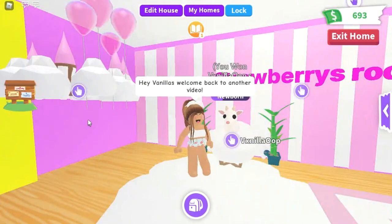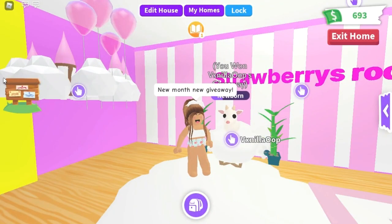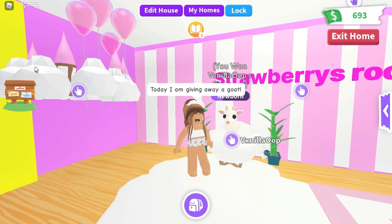Hey Vanillas, welcome back to another video. New month, new giveaway. Today, I'm giving away a goat.